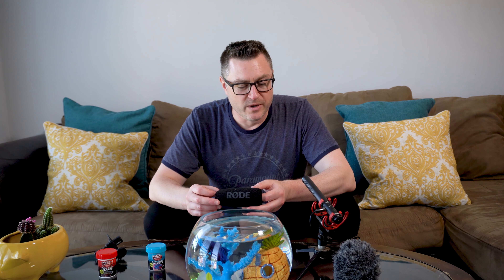I do like the windshield that came with the VideoMic NTG, if for no reason other than it protects the mic from bumps and bruises when you're setting it down or you have it attached to your camera even in normal use. Outside, I did pick up some wind noise, and here's an example real quick.